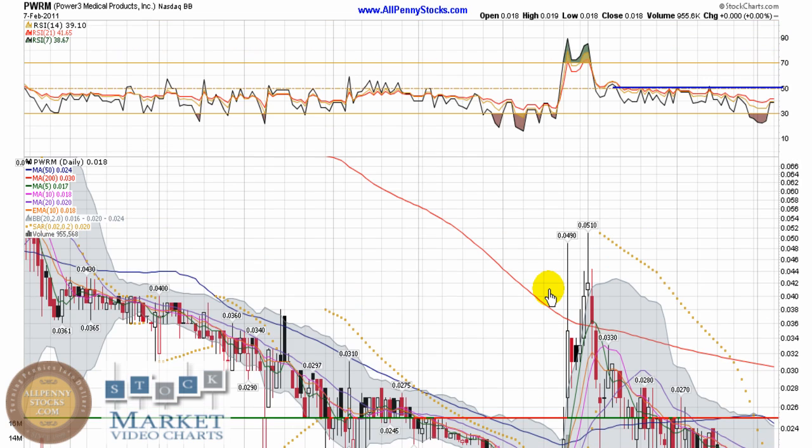This is merely my interpretation of the Power3 Medical chart. I am not a financial consultant. I strongly encourage you to do your own due diligence and consult with a qualified financial advisor before making any investment decisions. Past performance is not a guarantee of future results. Please visit the AllPennyStocks.com website to view the full disclaimer and disclosure. Do not base any investment decisions on any material found on the website or this video chart. No person employed by AllPennyStocks is a registered investment advisor or licensed broker-dealer. Thank you for watching and trade smart.